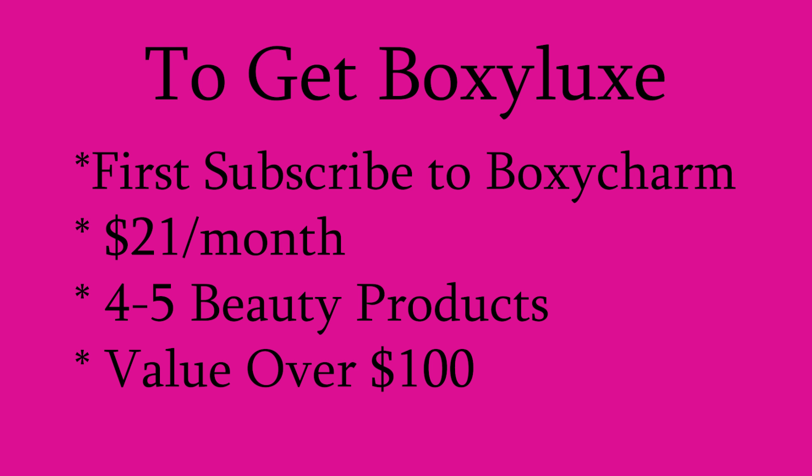If anybody is interested in getting Boxy Luxe, you first have to subscribe to BoxyCharm, which is a $21-a-month subscription. You get four to five full-size products and the value is going to be over $100. I have a link below if you're interested in joining with my link.